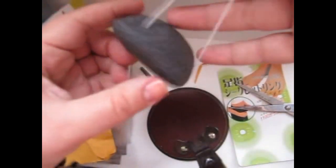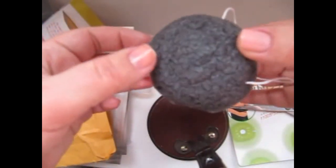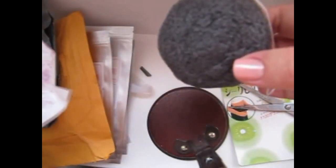Это натуральная губка для очищения лица. Они бывают разных цветов: черная рекомендуется для жирной кожи, есть зеленая, белая и еще какая-то.